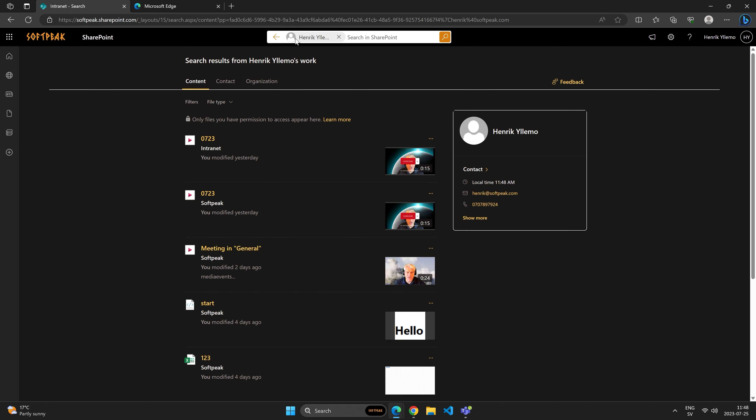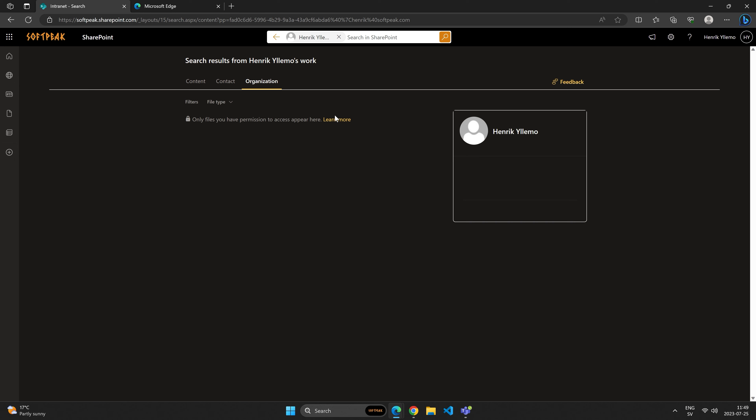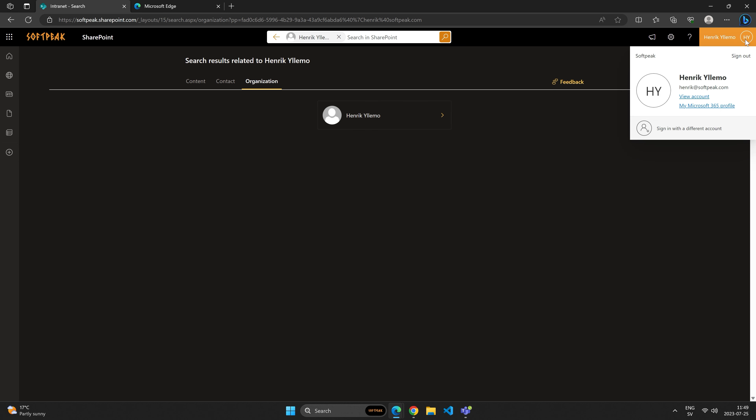I can click on a person and search around that person. Maybe I know I worked on a file with this person but don't remember the filename — you can search around that person, understand their contact information, and where they sit in the organization, giving an organizational overview. You can have a pretty intelligent user card with a good understanding of who the user is and where they're located. At the moment I don't have a profile picture here. You can go into your settings and open your Microsoft 365 profile — it will open an application called Delve, included in your Microsoft 365 account.